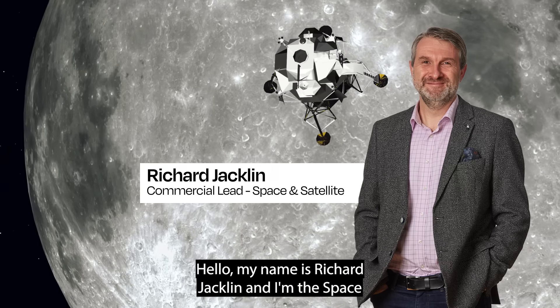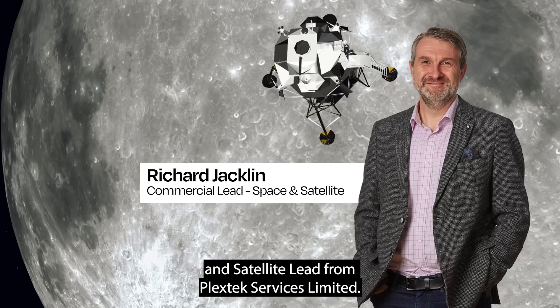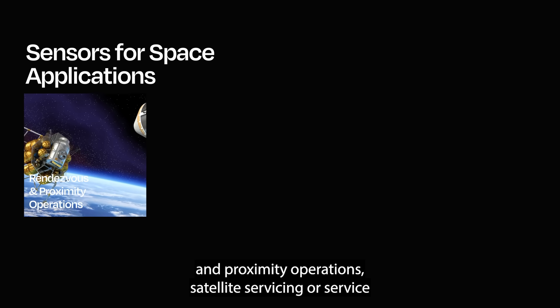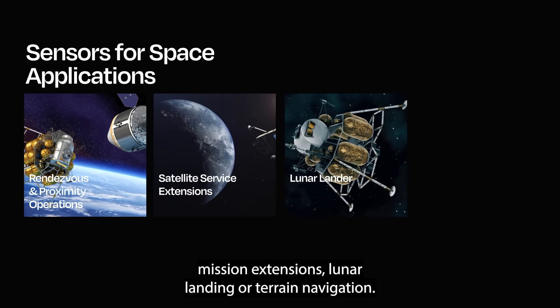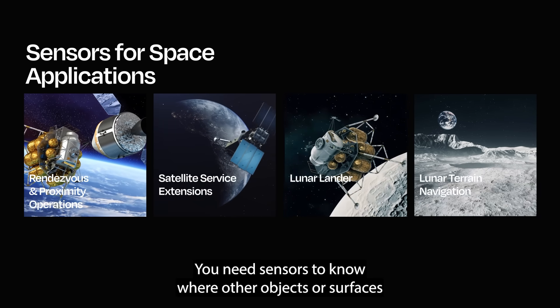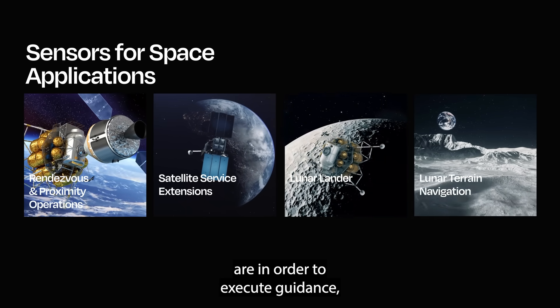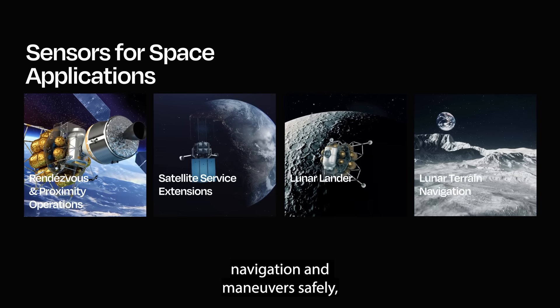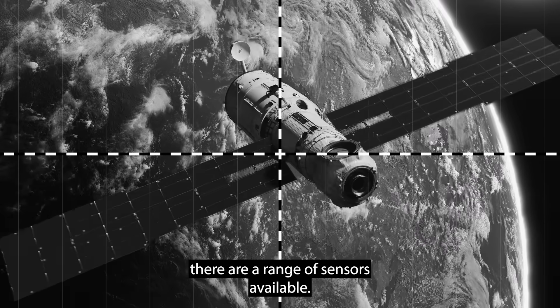Hello, my name is Richard Jacqueline and I'm the Space and Satellite Lead from PlexX Services Limited. For space applications including rendezvous and proximity operations, satellite servicing or service mission extensions, lunar landing or terrain navigation, you need sensors to know where other objects or surfaces are in order to execute guidance and navigation and manoeuvres safely. So there are a range of sensors available.